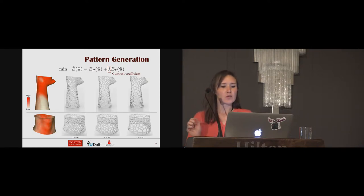In this example, going from left to right, the lambda term is increasing, which puts more weight on the thermal comfort term.